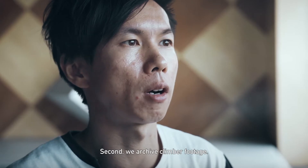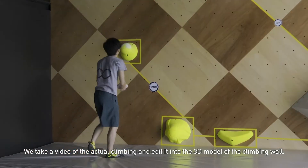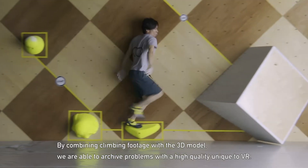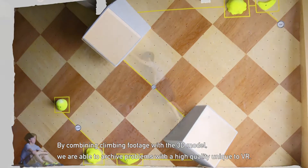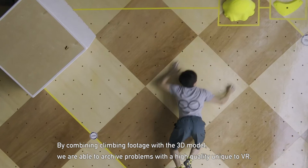Second, we archive climber footage. We take a video of actual climbing and edit it into the 3D model of the climbing wall. By combining climbing footage with the 3D model, we are able to archive problems with a high quality, unique VR.